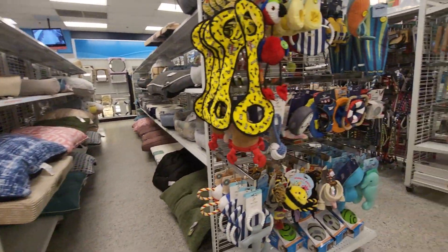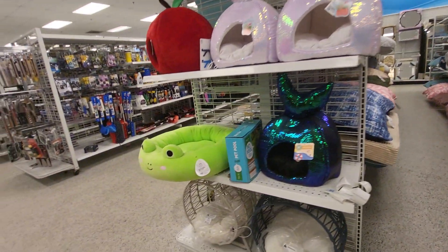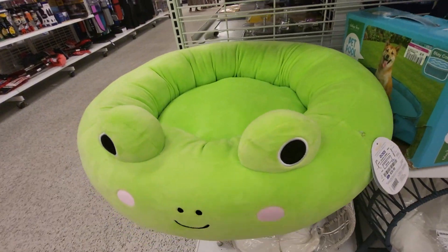They have doggy stuff too. And we're budget shopping here at Ross in Florida.